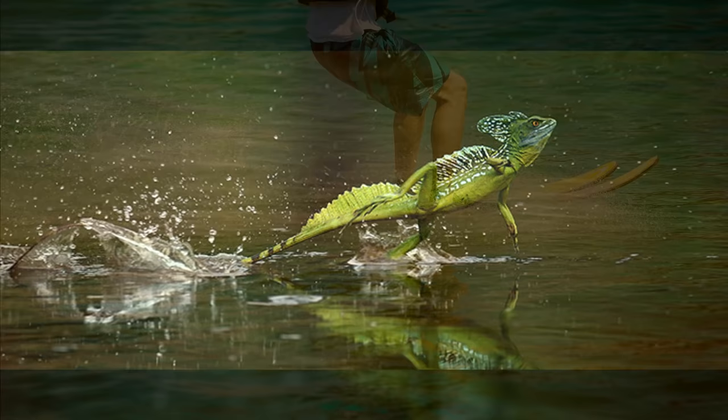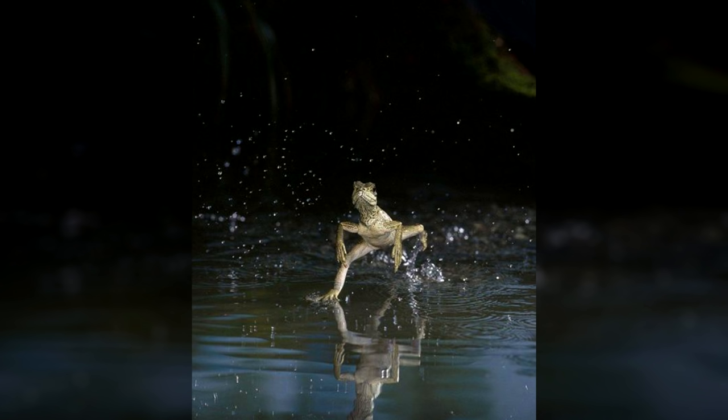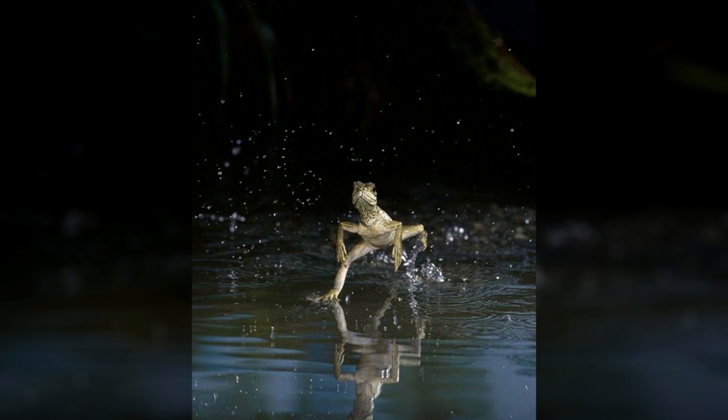The basilisk lizard has long toes with fringes of skin connecting them, like webbed feet, allowing it to stay on the surface of the water as long as it maintains its speed — kind of like a human water skiing. The quick running makes a smacking sound against the water and creates air pockets. If the basilisk does fall in, it can swim, but it's better for it to keep moving and stay on the surface, because going under could make it food for animals living in the water.